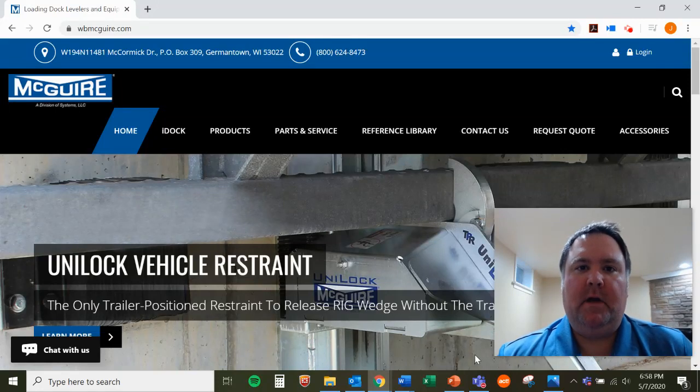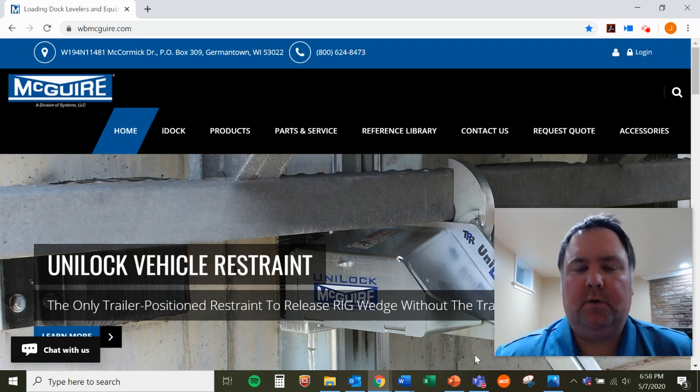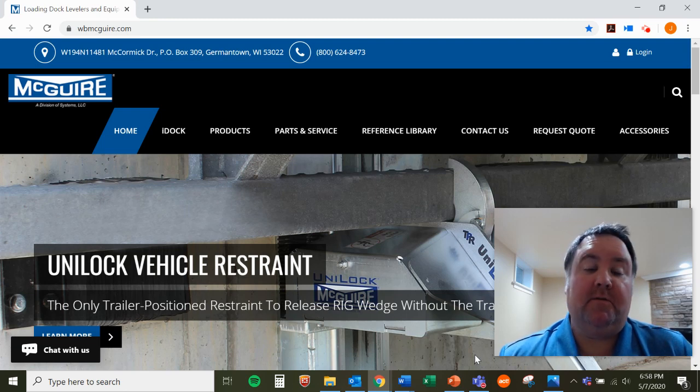Hello again, this is Jeremy, product manager for McGuire Vehicle Restraints and IDOC Controls. In a previous video, I spoke with you about the physical dangers of working in the loading dock, particularly a very bad accident called forklift fall-through.